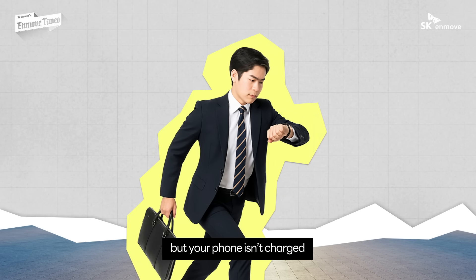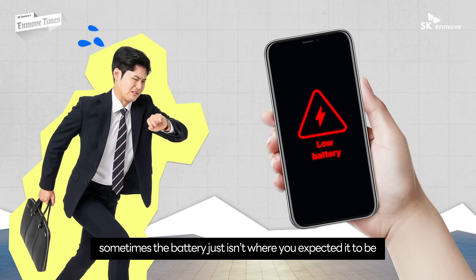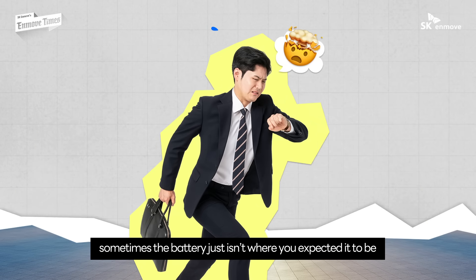You're about to head out in the morning but your phone isn't charged. That sinking feeling hits you, even though it's been plugged in all night. Sometimes the battery just isn't where you expected it to be.